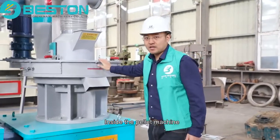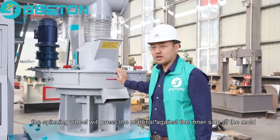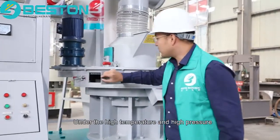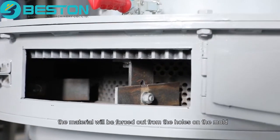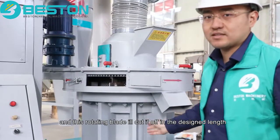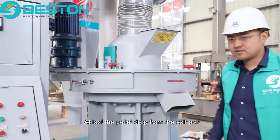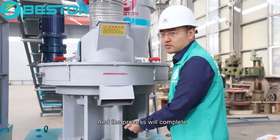Inside the pellet machine, the spinning wheel will press the material against the inner side of the mold. Under high temperature and high pressure, the material will be forced out from the holes on the mold. This rotating plate will cut it off at a designed length. At last, the material will drop from the exit port and the process will complete.